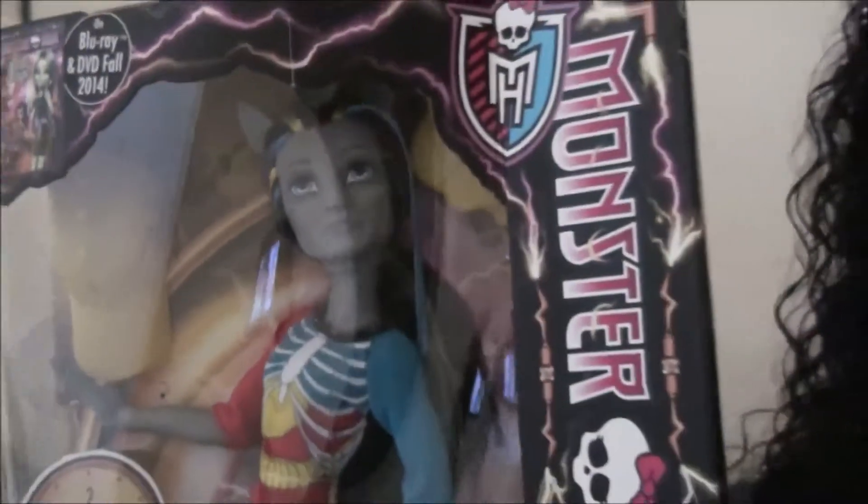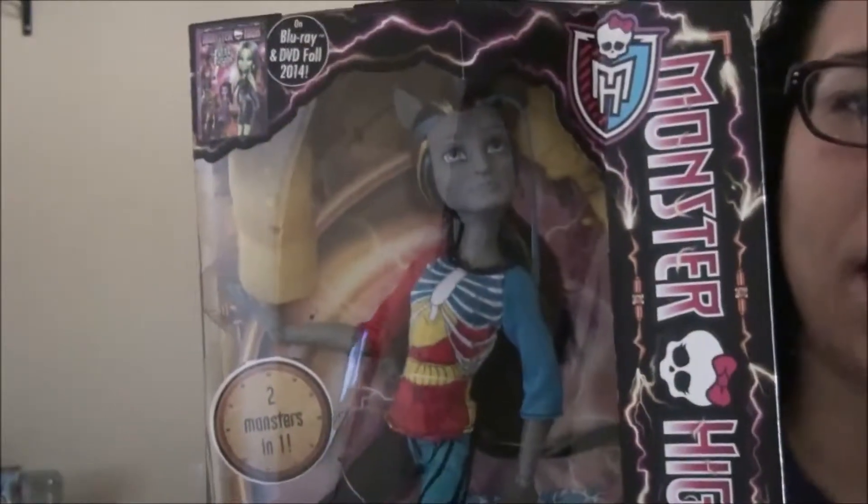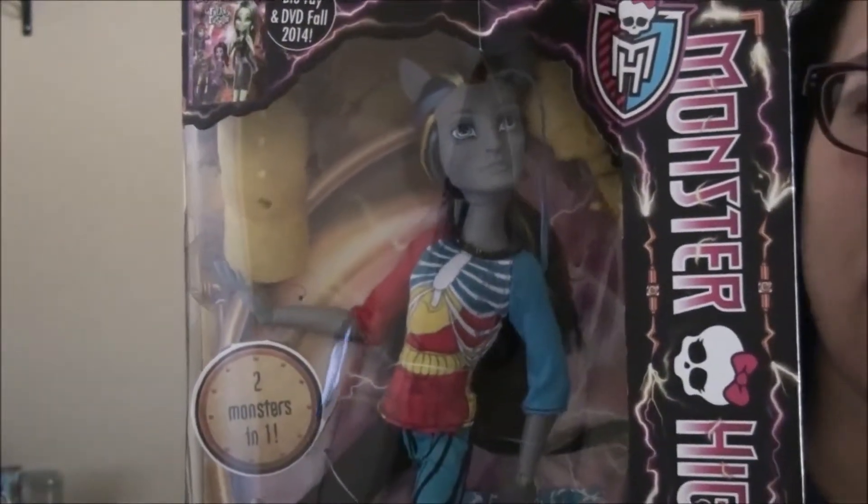He is a Freaky Fusions hybrid from the Monster High series, part zombie and part unicorn, which is a very odd combination. Like I said, he's like a love child of something from The Walking Dead and Rainbow Dash from My Little Pony.